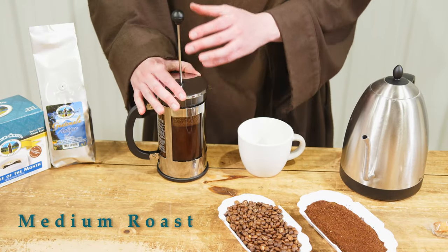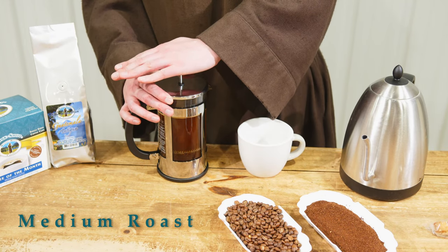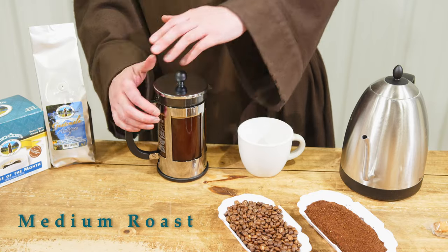Coffee of the month offerings are definitely best enjoyed black — that's when you're going to notice the most flavor. Or you could do it with a little bit of milk too, if black is a little hard on your stomach.